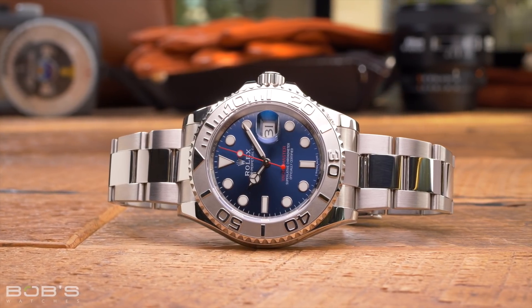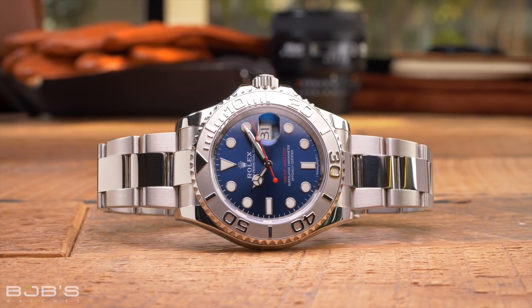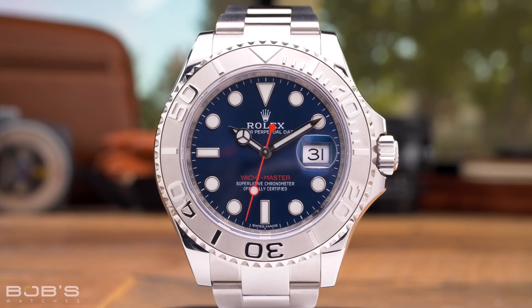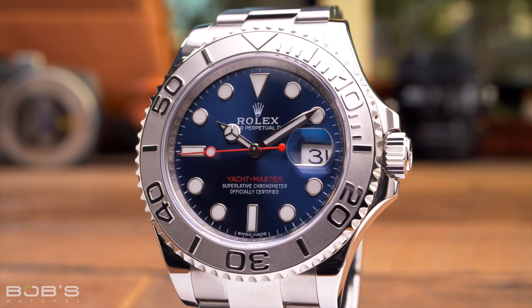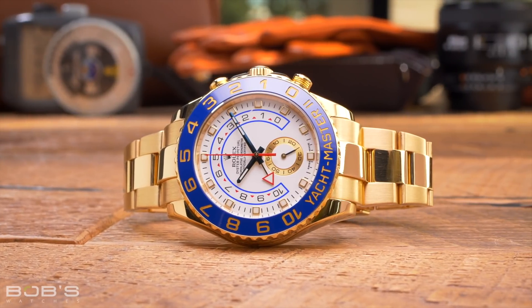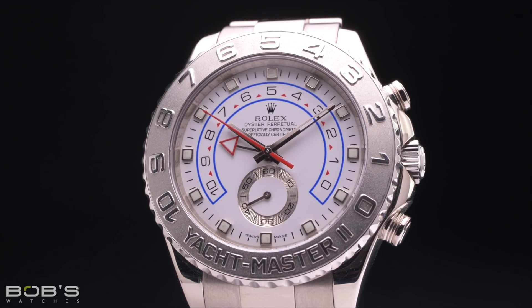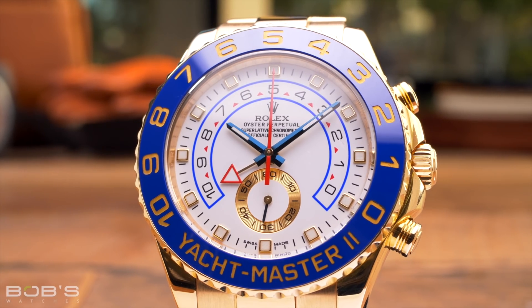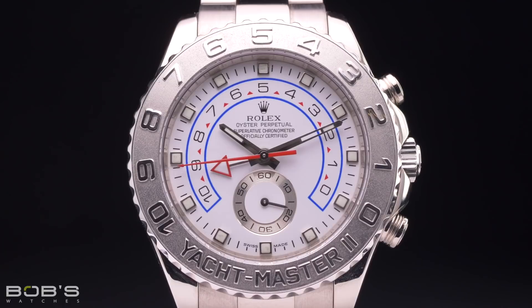Introduced in 1992, the Rolex Yachtmaster collection is the brand's luxury-oriented line of sports watches. Similar in its general design to the Rolex Submariner, the Yachtmaster trades some of the Submariner's water resistance for the use of precious metals and additional options. Interestingly, the Yachtmaster collection is the only Rolex sports watch available in multiple different sizes — today offered in 37 millimeter, 40 millimeter, and 42 millimeter case sizes, with the 40 and 42 millimeter models officially listed as men's watches. Rolex also offers the Yachtmaster II as a more advanced version, which is a purpose-built regatta watch specifically designed with a mechanical countdown timer for use during professional boat races. With a case diameter of 44 millimeters, the Yachtmaster II is tied with the Deepsea for the largest Rolex watch currently available, and like the Deepsea, it is only offered in a single size due to its advanced functionality.